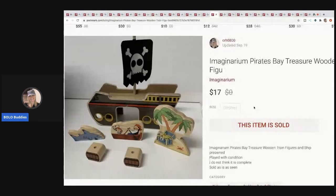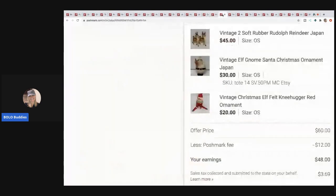This is an Imaginarium Pirates wooden train figure — I can't remember exactly where I got this, it may have been from that free haul — and I sold it for $17.